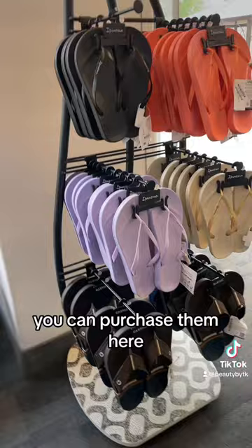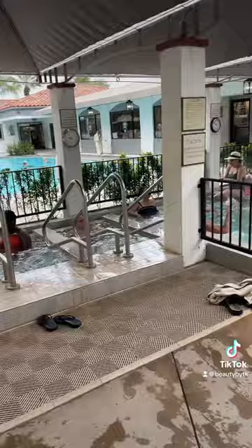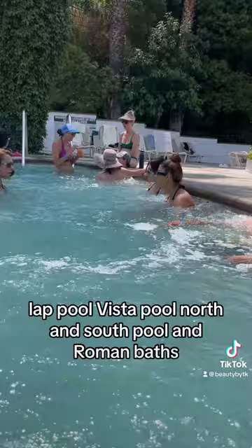There are so many pools. They have the Glen Ivy Mineral Baths, lounge pool, sailing pool, hot and cold plunge pool, lap pool, a vista pool, north and south pool, and Roman Baths.